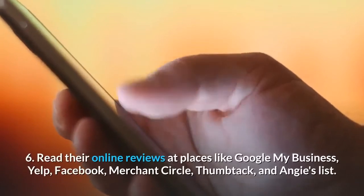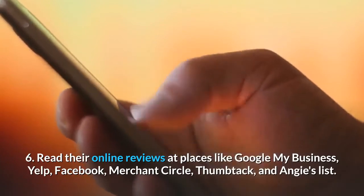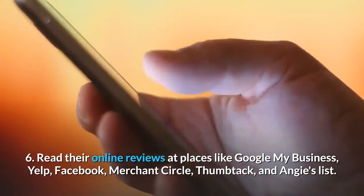Number 6: Read their online reviews at places like Google My Business, Yelp, Facebook, Merchant Circle, Thumbtack, and Angie's List.